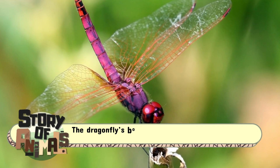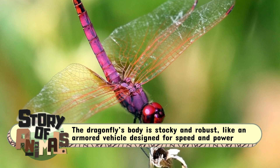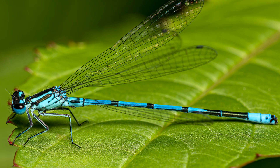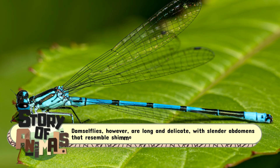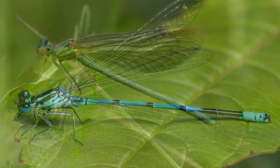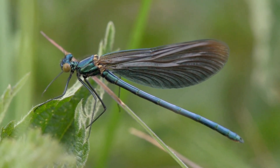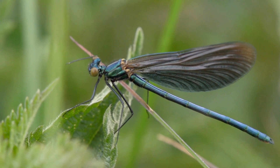The dragonfly's body is stocky and robust, like an armored vehicle designed for speed and power. Damselflies, however, are long and delicate, with slender abdomens that resemble shimmering needles gliding through the air. Their refined form makes them look fragile, but don't be fooled — both insects are ruthless hunters.